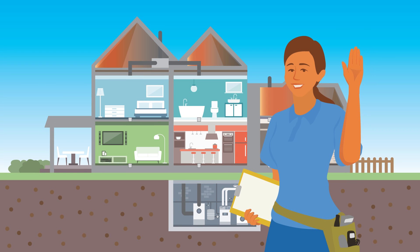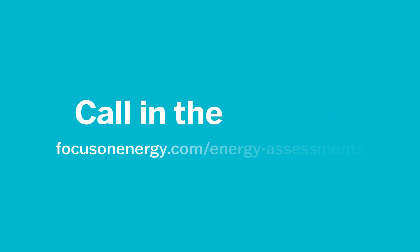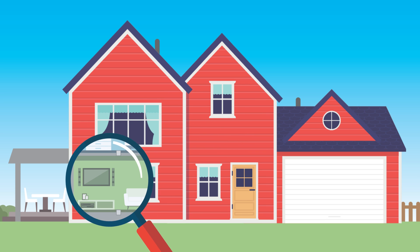Ask a Trade Ally contractor about your installation options. If you're still encountering issues, a home energy assessment from a qualified Trade Ally contractor can provide a breath of fresh air. From attic to basement, they'll pinpoint the source of any ventilation or air quality issues and recommend ways to address them.